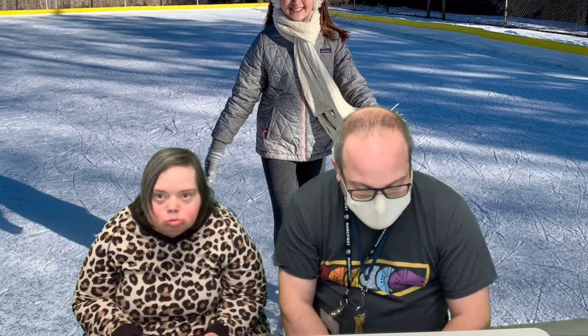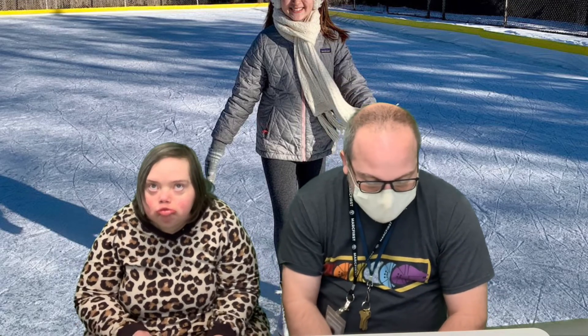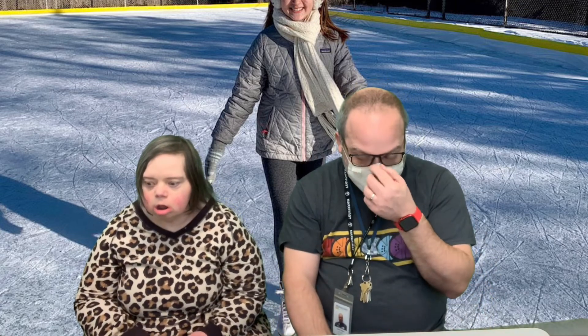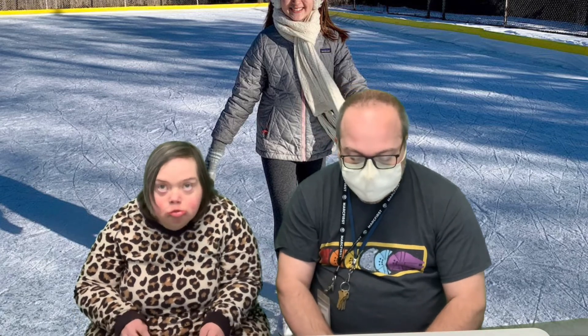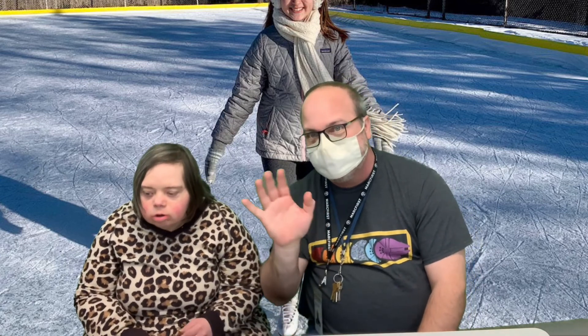Daily challenge today: do a random act of kindness. For a friend, for your family, for your staff — whoever — just do something kind: a kind word, hold the door open, anything. Today on our YouTube channel there will be a craft — an Olympic torch craft — so that should be fun. Thank you so much for joining us, and we hope you have a tremendous Thursday. Bye!